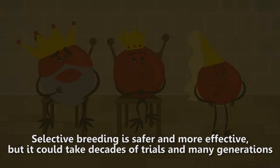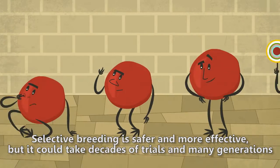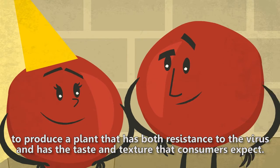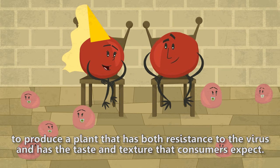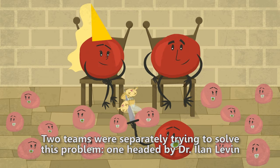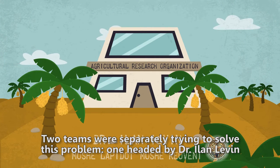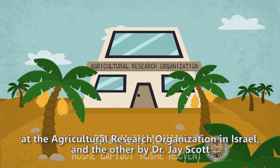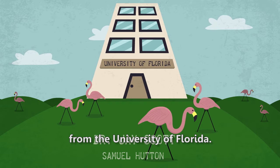Selective breeding is safer and more effective. But it could take decades of trials and many generations to produce a plant that has both resistance to the virus and has the taste and texture that consumers expect. Two teams were separately trying to solve this problem: one headed by Dr. Ilan Levin at the Agricultural Research Organization in Israel, and the other by Dr. Jay Scott from the University of Florida.